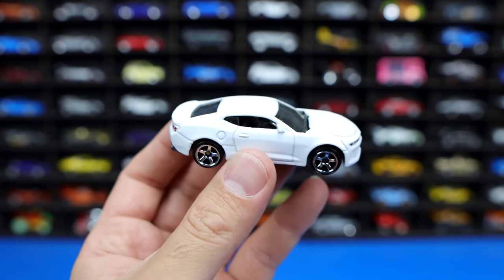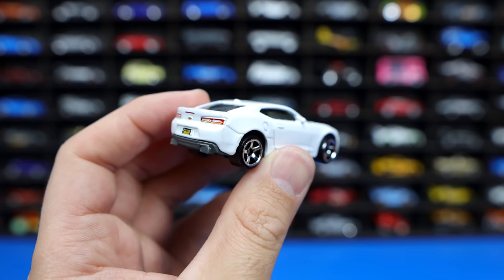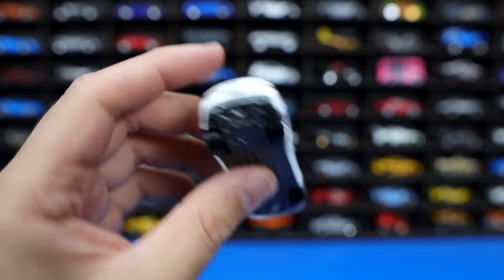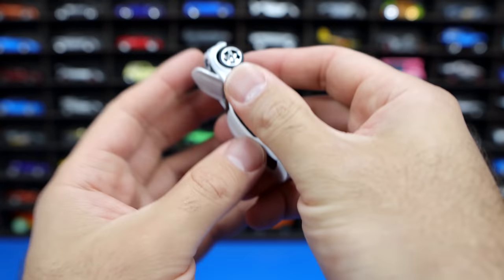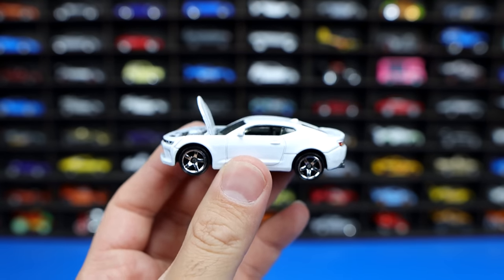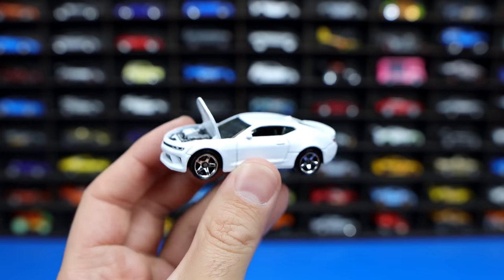Looking at it from the side, we've seen this Camaro done before from Matchbox — they've had it in the main lines but without the opening hood. Nice details on the back end, the exhaust, plastic base of course, typical of Matchbox. But all around, pretty cool. We'll go ahead and pop open that hood again — just slap it open like that. You can see from the side profile how much it does open up. Very nice moving parts Matchbox Camaro.